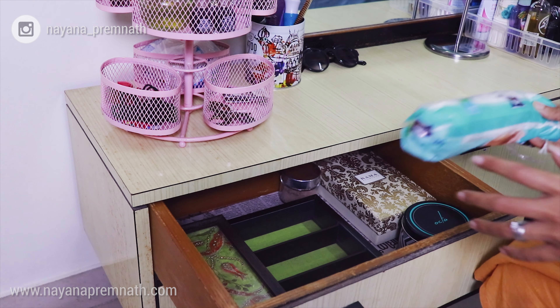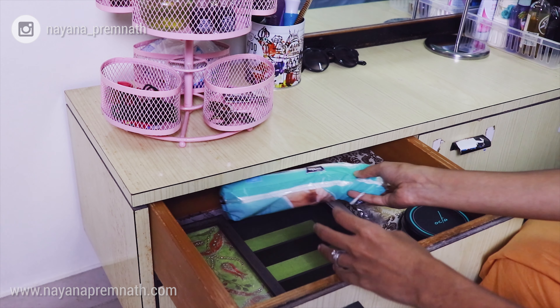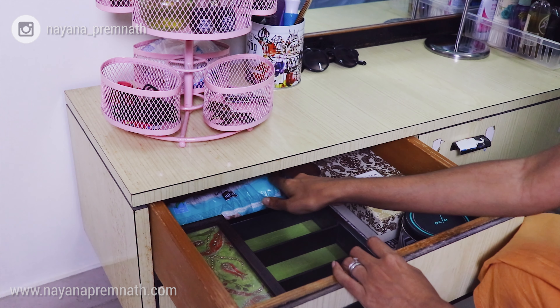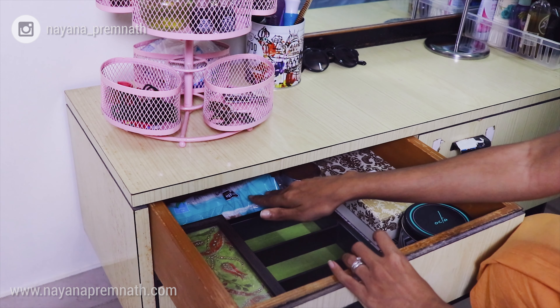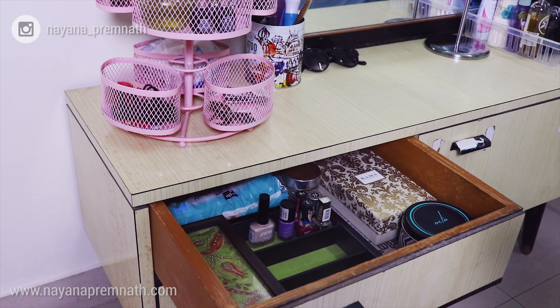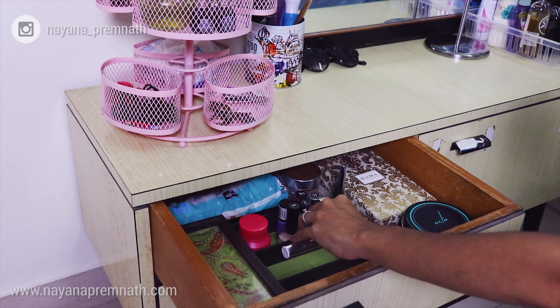I'm also keeping my pack of makeup remover pads which I haven't really used for a long time, but I obviously need to use them as I don't want to waste them — though I'll be switching to reusable ones in the future. I'll also be keeping my nail polishes, the remover, concealers, and some eyeshadows in the organizer in this drawer.